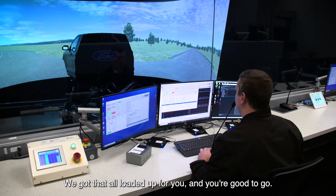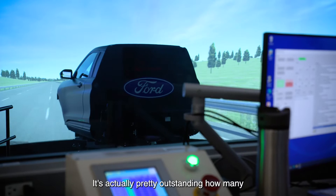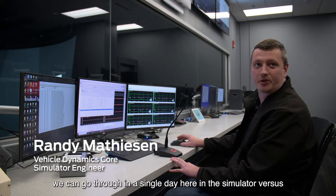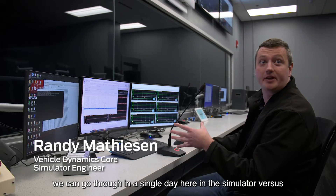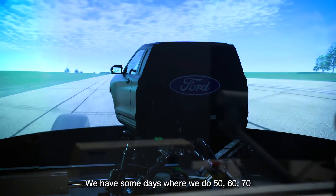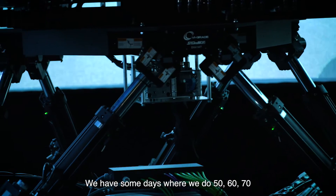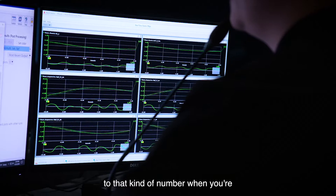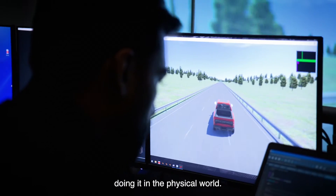It's actually pretty outstanding how many different suspensions and tracks we can go through in a single day here in the simulator versus what we used to do physically. We have some days where we do 50, 60, 70 runs of different suspension parts and tracks, and you would never even get close to that kind of number when you're doing it in the physical world.